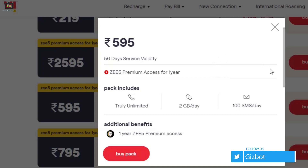The Rs.595 plan is providing 2 GB data per day along with unlimited calling for 56 days. Whereas the Rs.795 plan is offering 2 GB data per day for 84 days. Lastly, there is a plan of Rs.2595 where you will get 2 GB data for 1 year.